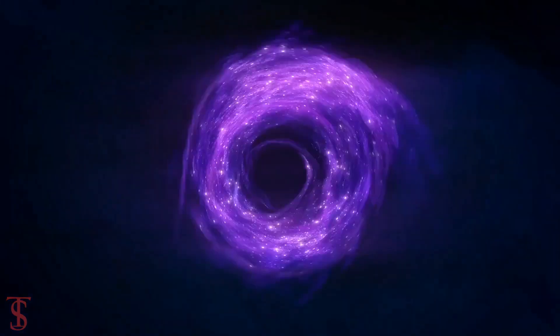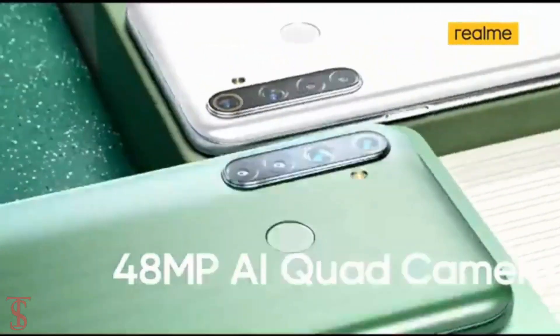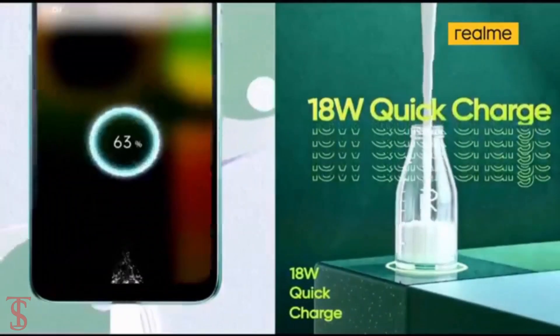So what do you guys think of this Realme 6i smartphone? Do let us know in the comment section below, and stay tuned to the TechSole Blog channel for more tech updates. Thanks for watching — we'll see you guys in our next video.